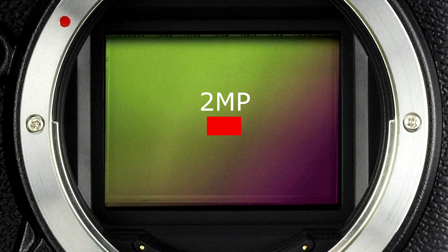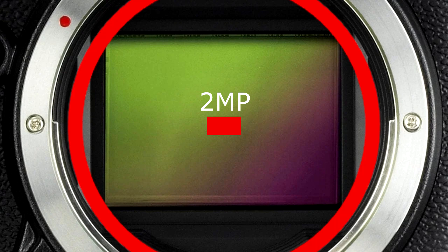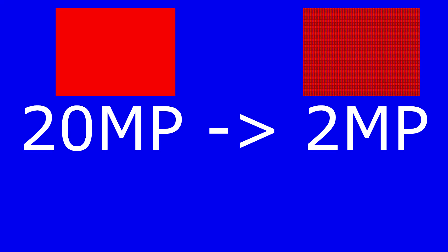In order for the camera sensor to capture the full width of the sensor — that is, to retain the focal length of the lens, which in this case is 24mm equivalent — it has to downscale from the full sensor size to 2 megapixels. Apparently, this requires too much computing power from the camera's CPU to achieve.